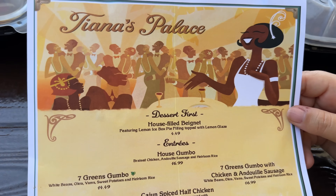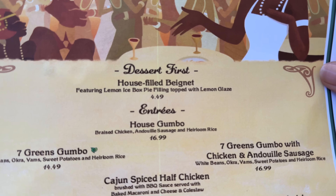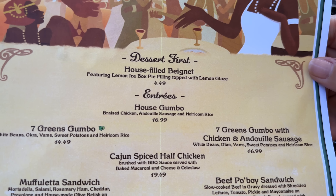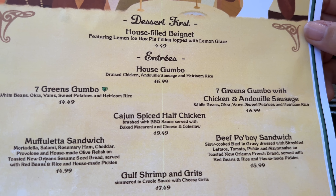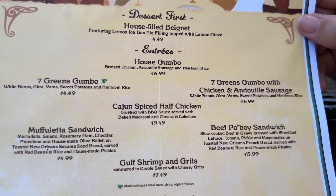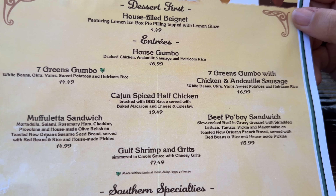Taking a look at the menu here — it looks really cool. We're starting with dessert first. We got a house-filled beignet featuring a lemon icebox pie filling topped with a lemon glaze for $4.49. The entrees are the house gumbo with chicken and andouille sausage and heirloom rice for $16.99, and a vegetarian option — the seven greens gumbo with white beans, okra, yam, and sweet potatoes for $14.49. We're also going to try the cajun spiced half chicken.